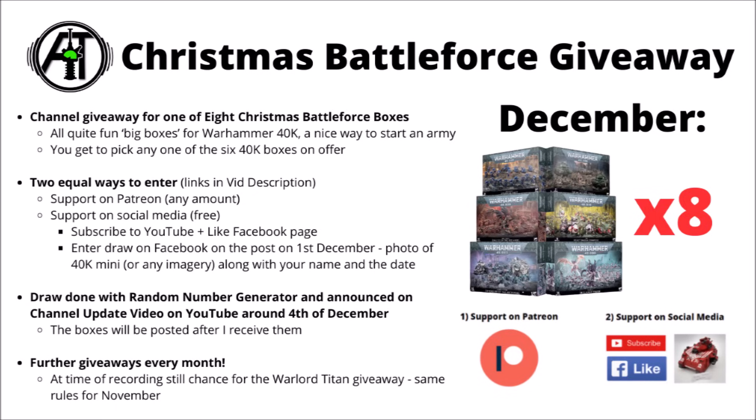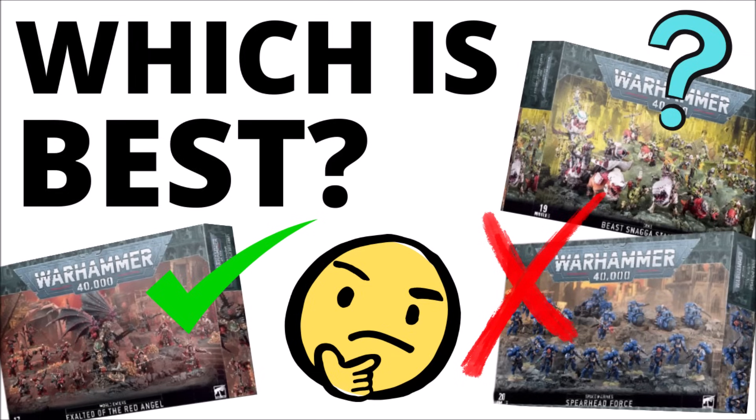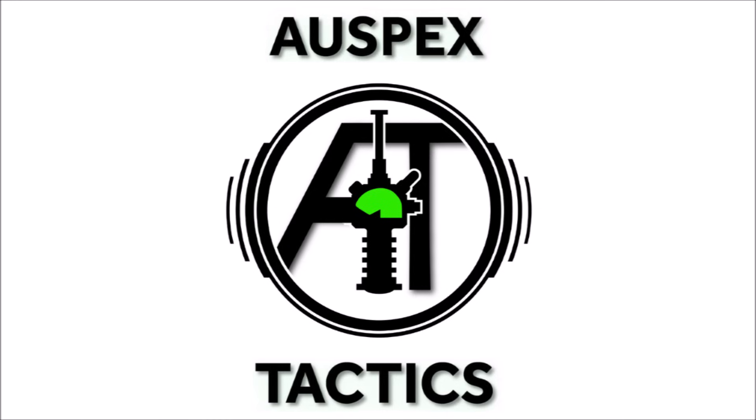Should be fun to be posting out a bunch of kits to hopefully help people start some armies. If you've enjoyed the video, feel free to subscribe to Warspecs Tactics — I'll certainly keep the regular 40k videos coming, and I do tend to post new ones just about every day.